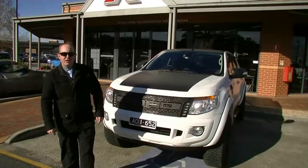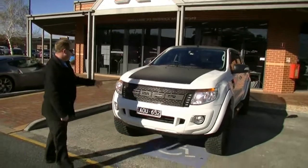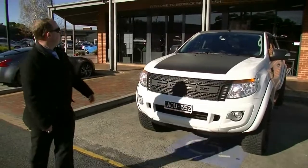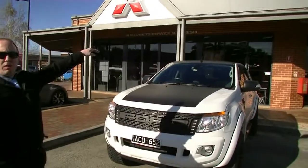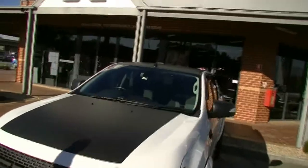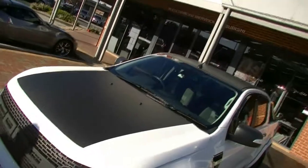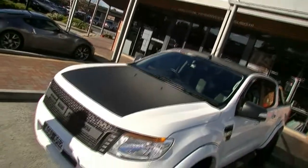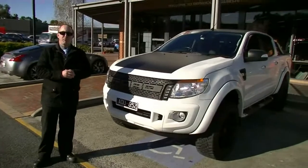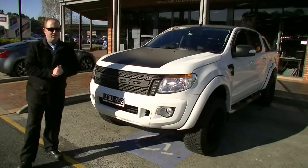Alright, so that's our walk-around video today of our fantastic Ford Ranger. As you can see, really nicely styled — they look very different. The other thing I forgot to mention too: it was hard for me to see because I'm so short, but having a look at the roof, it's got the same black on it too as what the bonnet has. So it has been taken care of and is in really good condition there. So if you've got any more questions about the car, please give us a call here at Berwick Mitsubishi on 9907 0555. Thanks for watching.